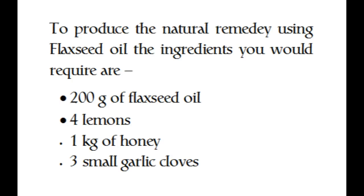To produce the natural remedy using flaxseed oil, the ingredients you would require are 200 grams of flaxseed oil, 4 lemons, 1 kg of honey, and 3 small garlic cloves.